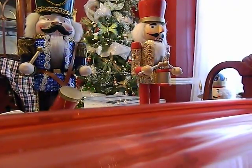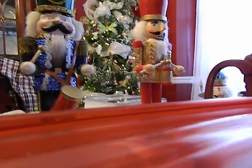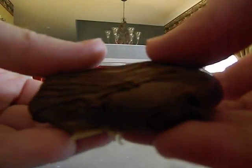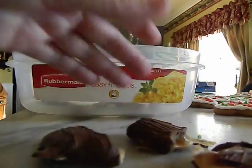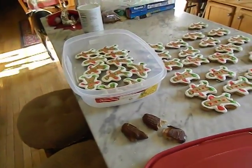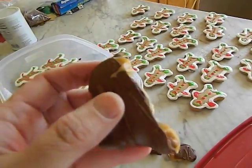Let me pull one out. I'm going to come into the kitchen and show you just how creamy the caramel is — look at that. If you like those Milky Way bars, the ones that are simply caramel with real soft caramel, that's exactly how these turned out. So creamy and yummy.